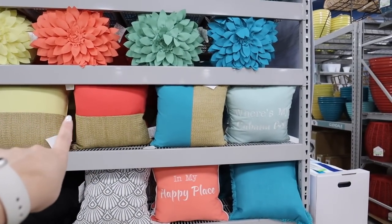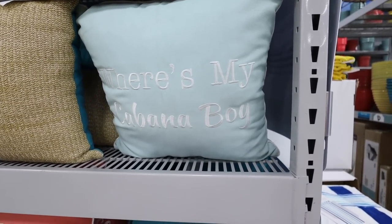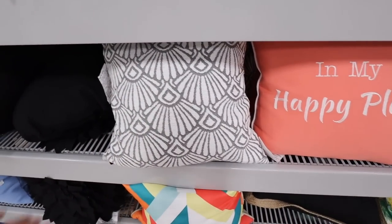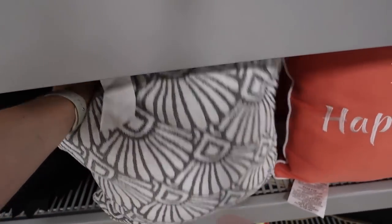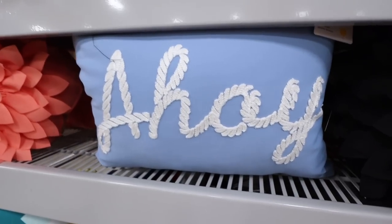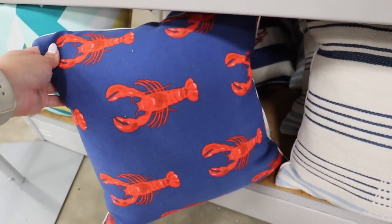They have so many different color sets — watermelon pink and teal go really well together — tons of mixing and matching options. There's a fun one that says 'Where's My Cabana Boy' and a peach one that says 'In My Happy Place.' For more neutral options, fun patterns really spice up the summer look. I'm super excited that a lot of these have removable covers — this one is $27.99. These woven ones also have removable covers. I'm obsessed with this robin's egg blue one that says 'Ahoy' embroidered in a rope pattern.